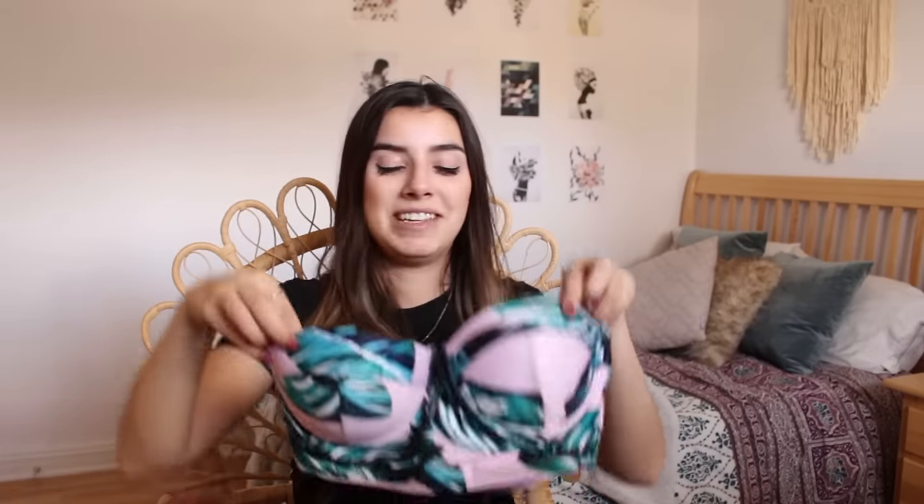This one was on the pricier side though — it was $21. I would probably pay $21 just for the top. But I'm saying this from my own point of view — obviously a lot of you guys are going to order these bathing suits and the top and bottom will fit you. So just because I'm having this struggle doesn't mean you guys will as well.